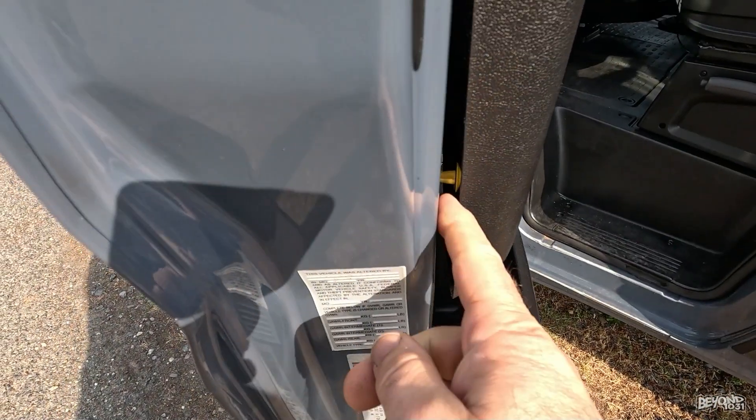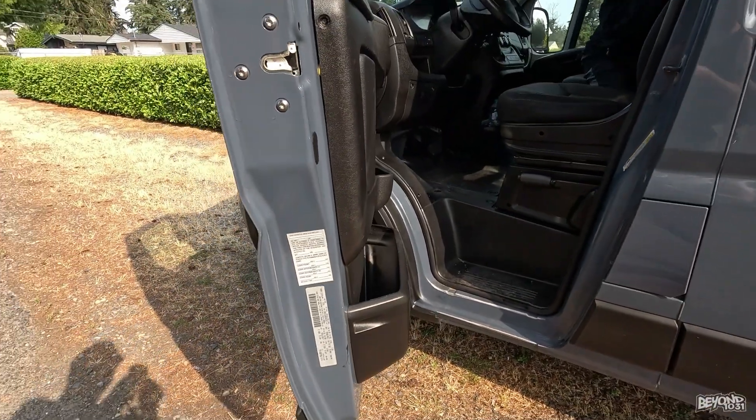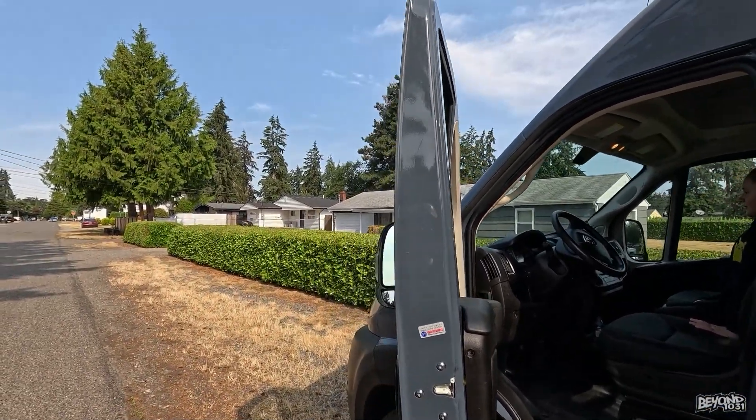Wow, here's something I just noticed — that wasn't all the way on. I'm really thinking I'm gonna try to re-bend this door. I don't want to screw anything up because you guys know it leaked when it rained the other day.